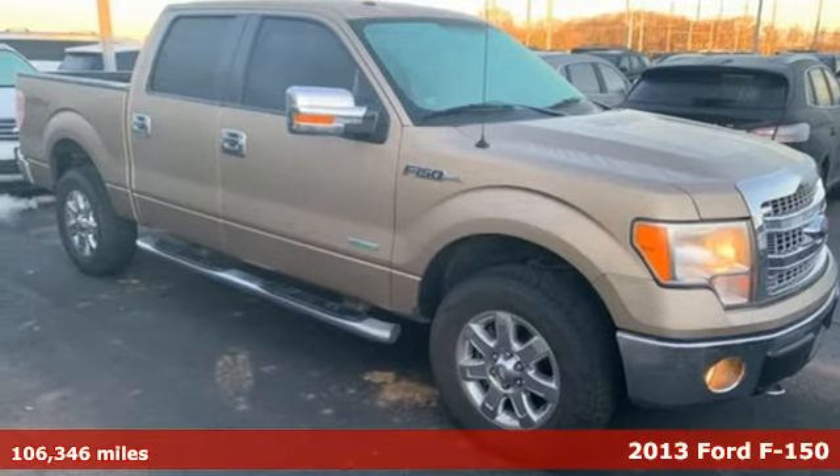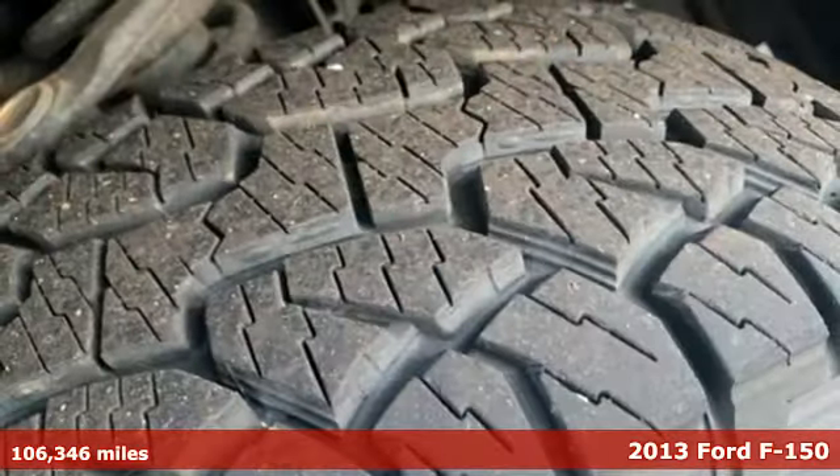Here's a 2013 Ford F-150. Ford, where tradition meets innovation.